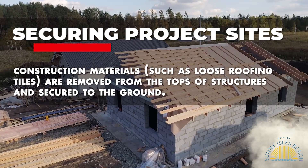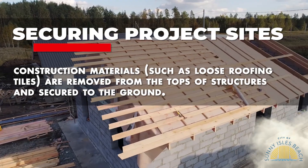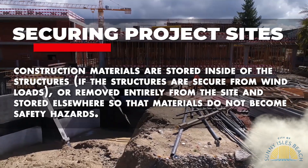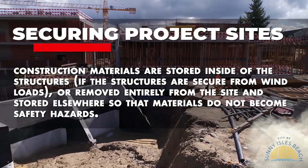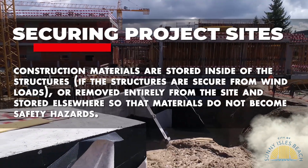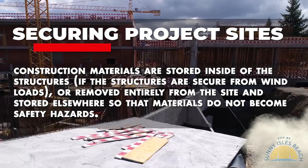Construction materials, such as loose roofing tiles, are removed from the top of structures and secured to the ground. Construction materials are stored inside of the structures, if the structures are secure from wind loads, or removed entirely from the site and stored elsewhere so that materials do not become safety hazards.